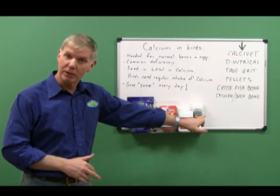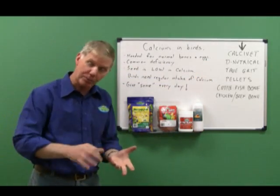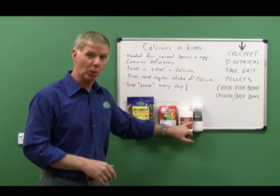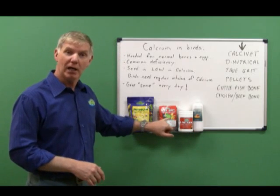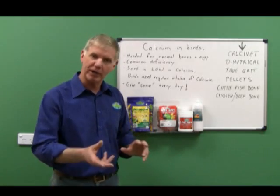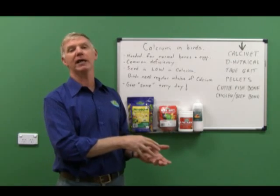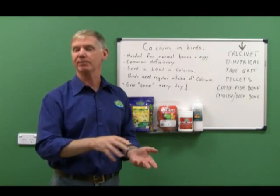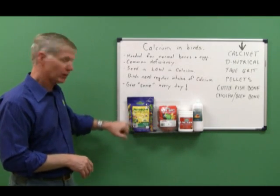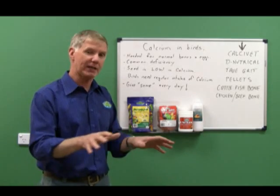There's a whole range of things you can use. You can use Calciumate, which is a liquid that goes in the water. You can use Denutri-Cal, which is a powder you sprinkle over soaked seed — do not put Denutri-Cal in the water. You can add a fortified grit like True Grits, which is fortified with vitamins and minerals. Or go to a completely formulated diet such as Nutri-Blend pellets — all commercial pellets have adequate amounts of calcium.